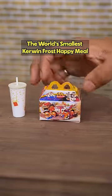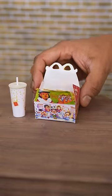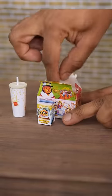So I just got one of those Kerwin Frost Happy Meals that everyone's been talking about, and first off I've got to say it's a bit smaller than I was expecting. But hey, I guess that's what they call shrinkflation these days.